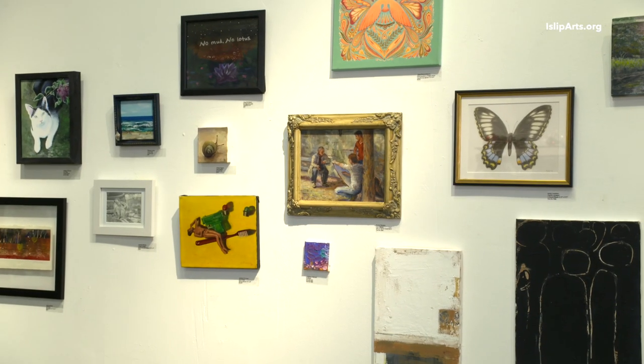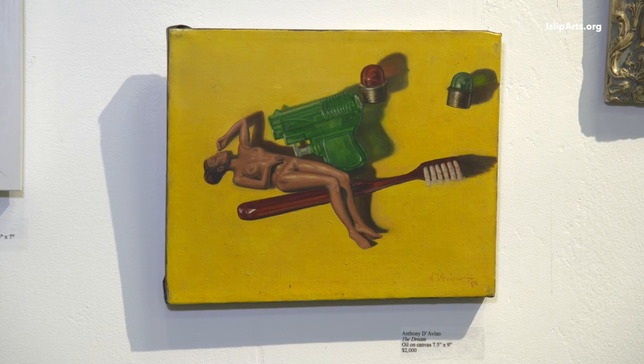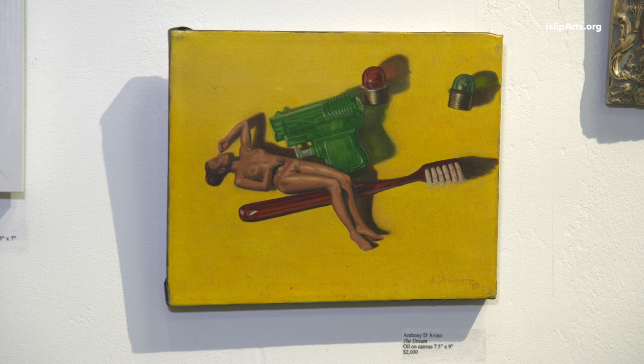I wanted to venture into the world of color and I have an antique toy collection, so I pulled one of my little water pistols out. I cut out a little figure and made this specifically for the color, the lighting, and the different levels of reality I was trying to create with the shadow effects and the trompe l'oeil effects.